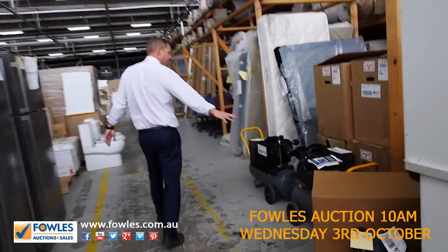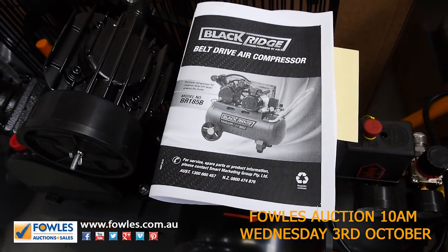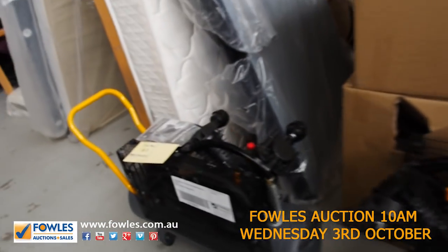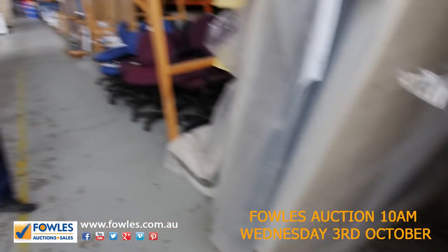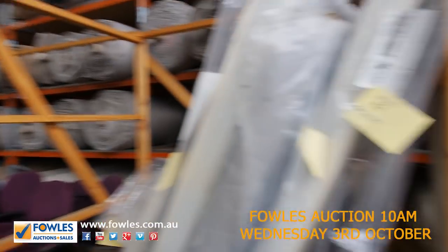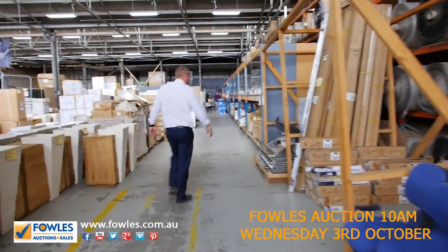We've got some compressors here — some belt drive compressors and also some little direct drive compressors. They're usually pretty cheap, usually bidding up to around the hundred to hundred and fifty dollar mark. There are also a couple of mattresses. Not many mattresses, but I'm expecting a big delivery in the next little bit, so they'll be on their way.